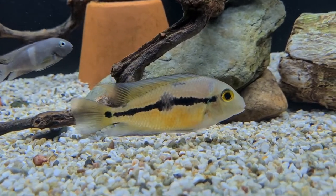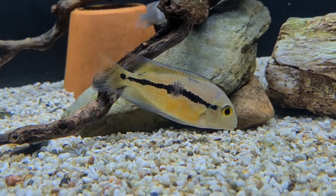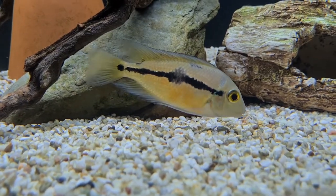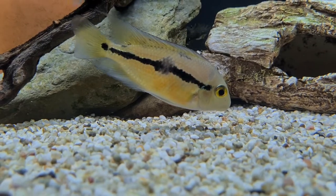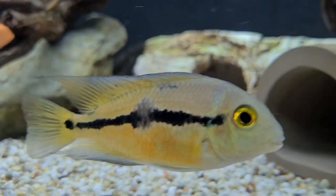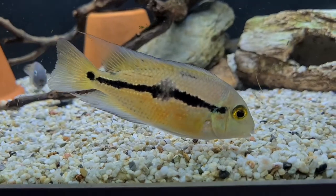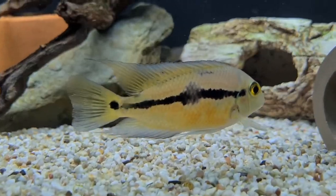When it comes to sexing these cichlids, as the males get older and larger they are going to lose that lateral line and just have the spot. The females will keep the lateral line. Females will also be more colorful. I'm not sure on the sex of this one — it's only around three to four inches, so it could still be male even though it's got the lateral line, as it may not have lost it yet.